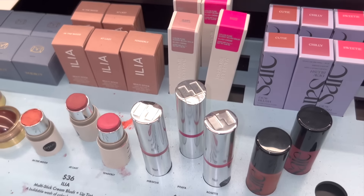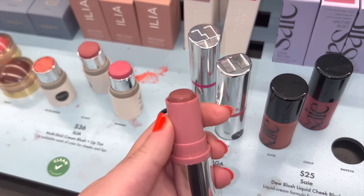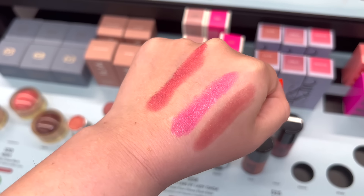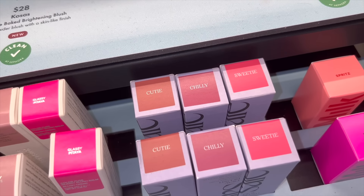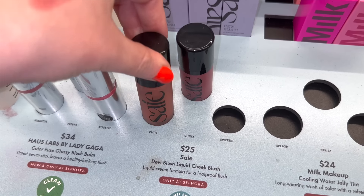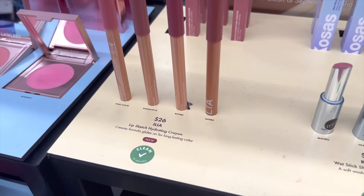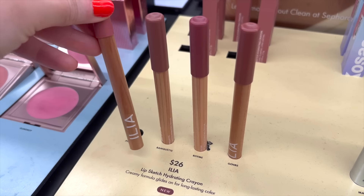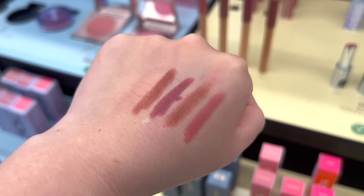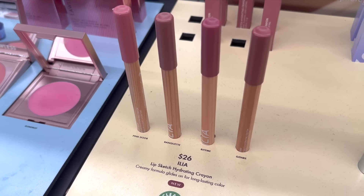House Labs also has blush bombs in a stick version, but I don't want to spend $34 on it — I'm not sure where these prices are coming from. From the swatches they look really nice and emollient though. Next, Nars has some new additions to their blush line at $25 each, three brand new shades mostly deeper tones. Ilya just launched brand new lip sketch hydrating crayons for $26 each — after swatching them they feel insanely incredible with major smoothness and decent staying power.